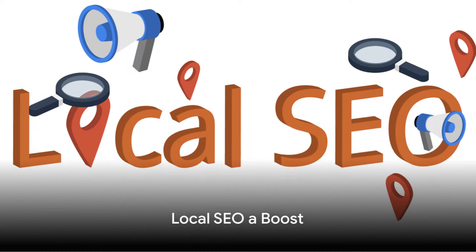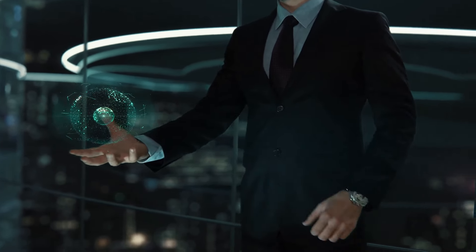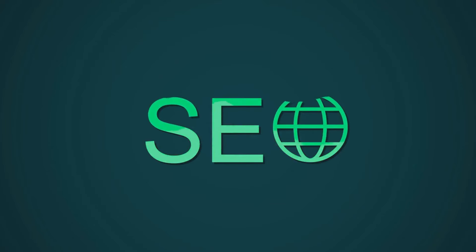Thirdly, GMB gives your local SEO a boost. Google My Business is a key factor in local search engine optimization. By providing accurate and consistent information about your business, you can improve your business's local ranking and increase your chances of showing up in Google's local pack.